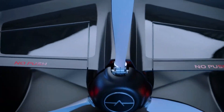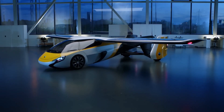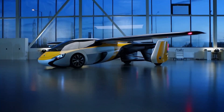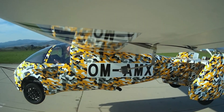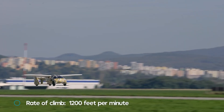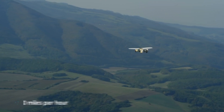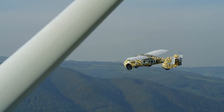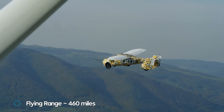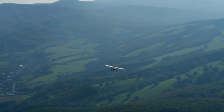When on the ground, the Aeromobile 4.0 behaves like a high-performance sports car — compact, agile, and capable of reaching speeds of up to 160 kilometers per hour. But the real magic happens when it spreads its wings. With a take-off speed of just 130 kilometers per hour, it can transform from a car to a plane in a matter of minutes. In the air, it can reach speeds of up to 360 kilometers per hour and fly for up to 700 kilometers on a single tank of fuel. Its carbon composite body is lightweight yet strong, and its wings fold neatly into the body when in car mode.